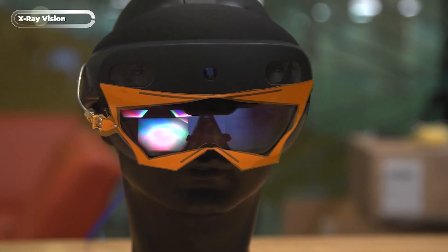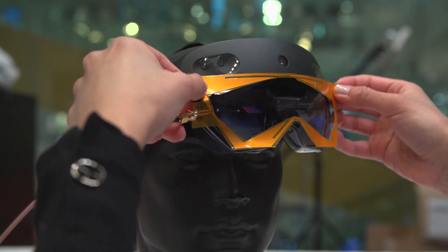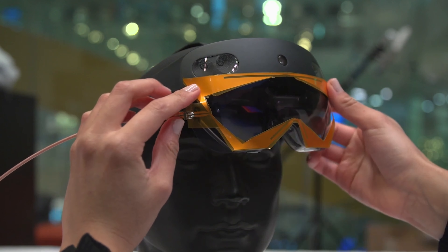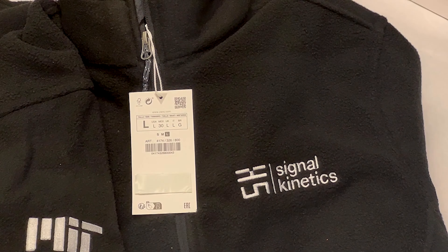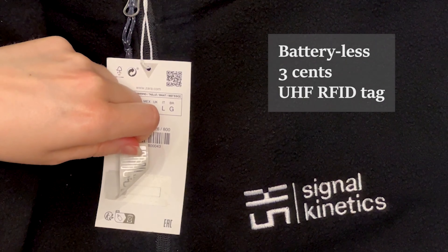MIT has just unveiled a cutting-edge augmented reality system that's shaking up the game. The system's standout feature is its ability to effortlessly locate hidden objects, making life a breeze for folks working in sprawling warehouses. With pinpoint accuracy of up to 10 cm and a staggering success rate of 96%, this system is nothing short of remarkable.